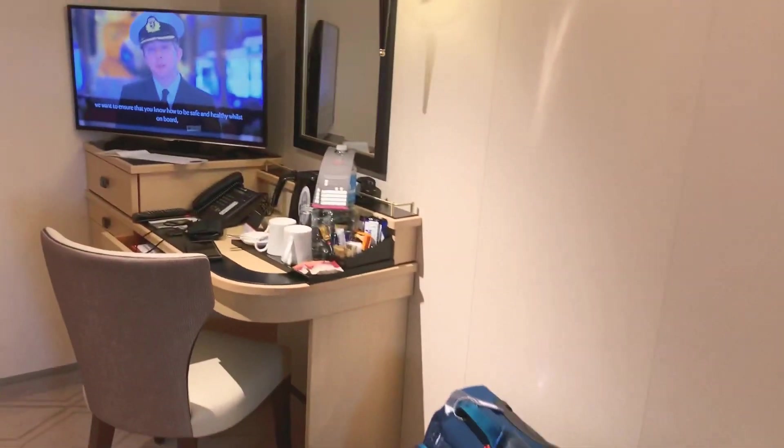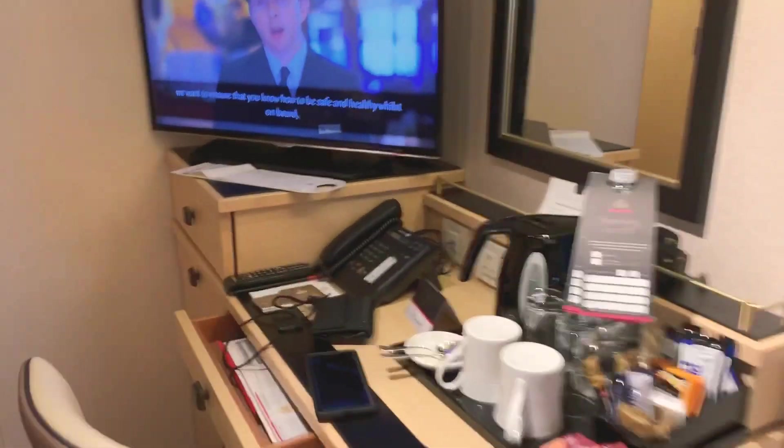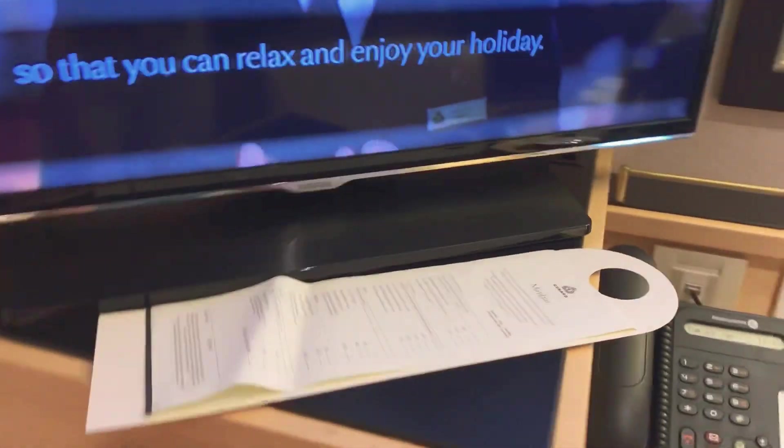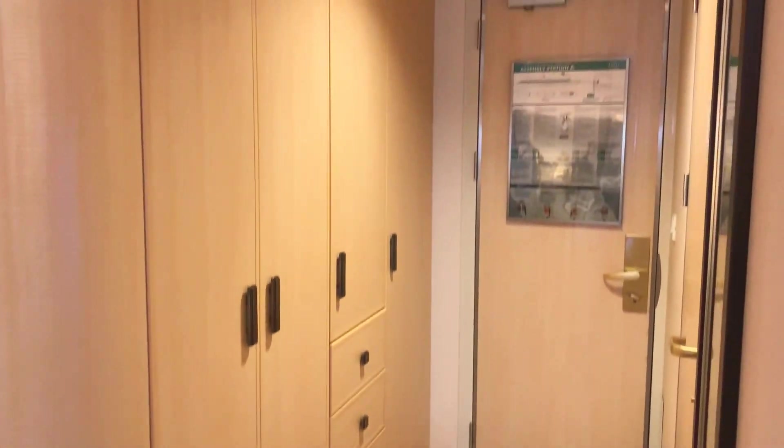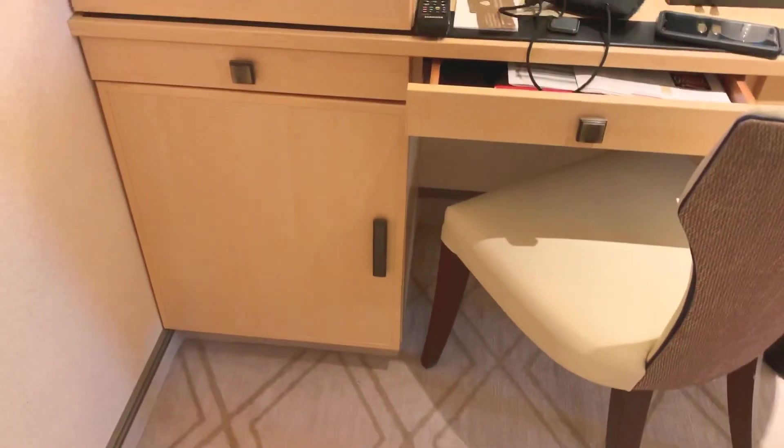Television, standard desk with hairdryer right here, and then here are the closets. You've got a double closet, drawers, refrigerator, and a full-length mirror.